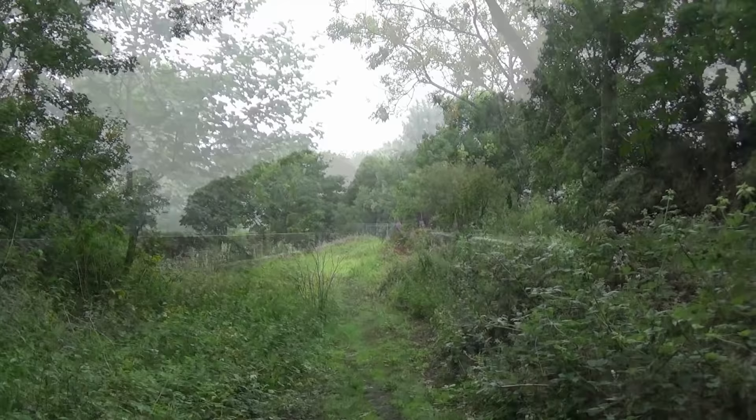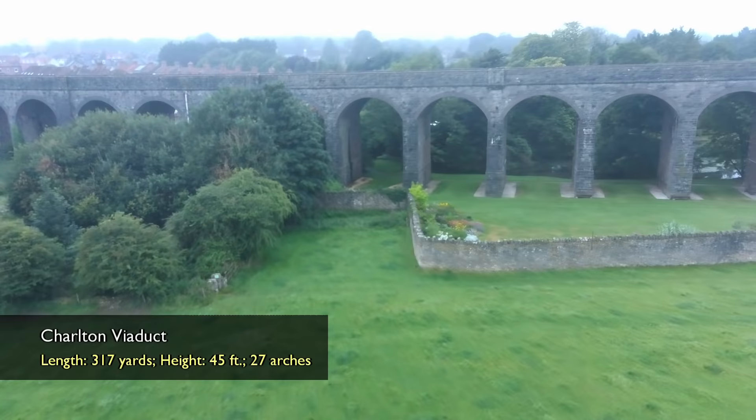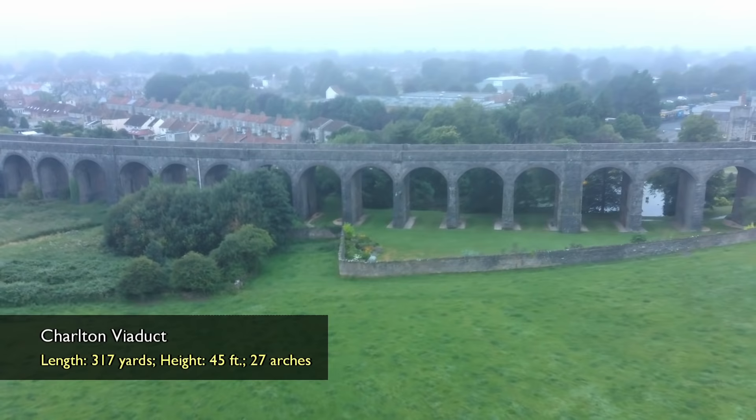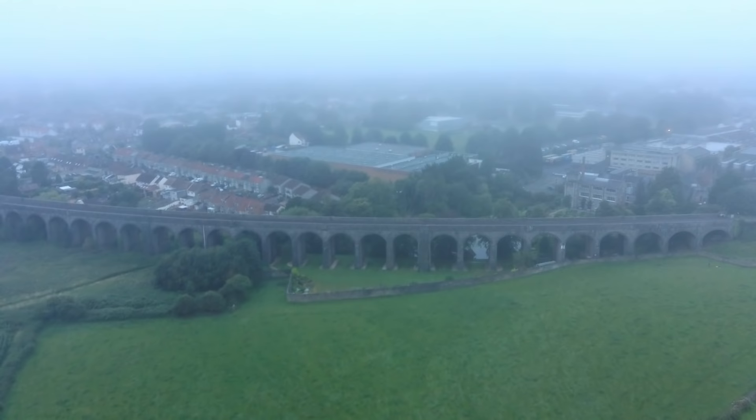The track bed on the northern margin of Shepton Mallet hardly prepares one for the S&D's most breathtaking structure: Charlton Viaduct.